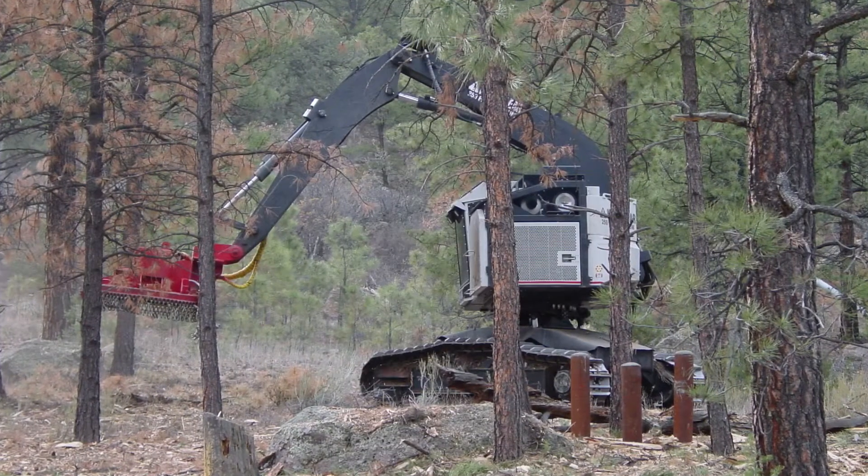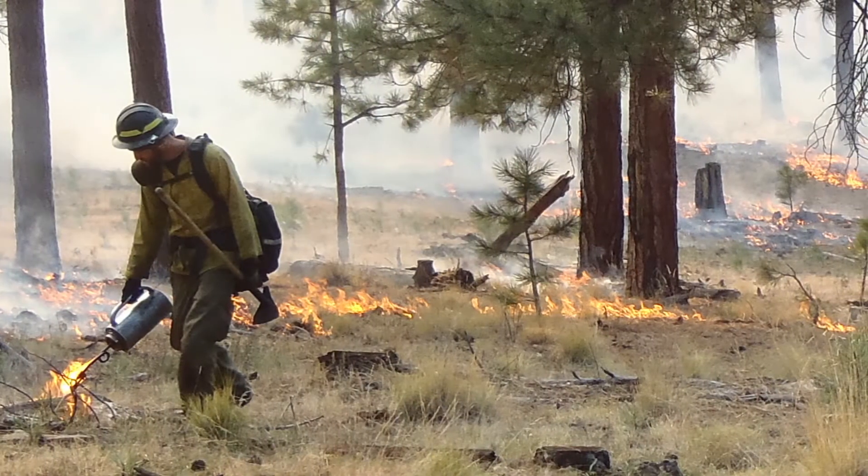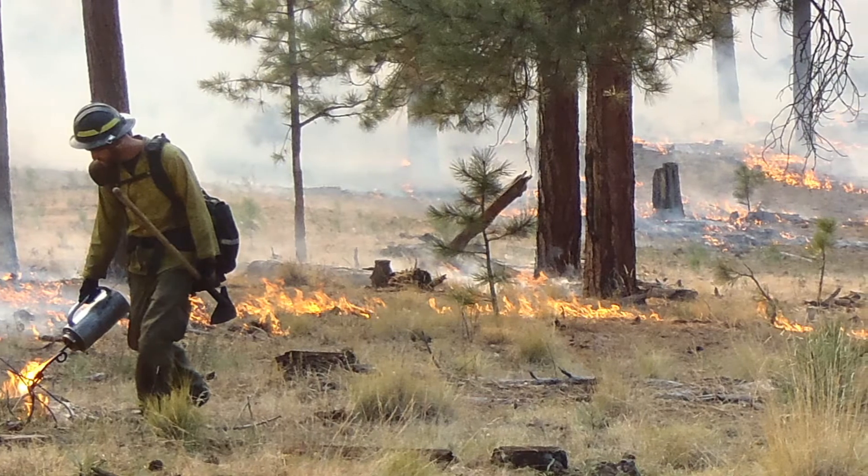What is the real value of treating fuels by thinning and prescribed burning? How do we design, implement, and maintain fuel treatments to get the best return on investment?